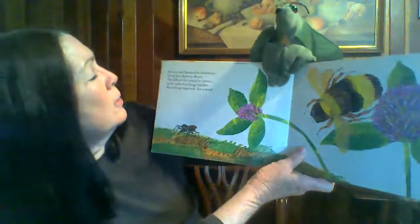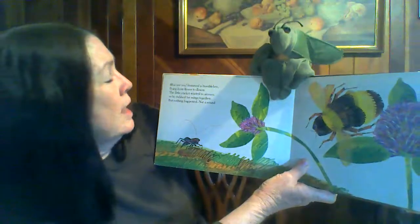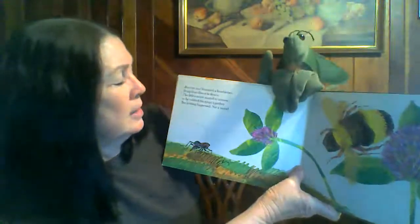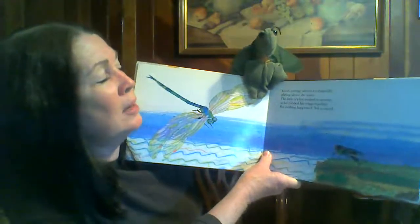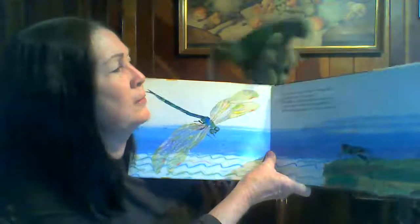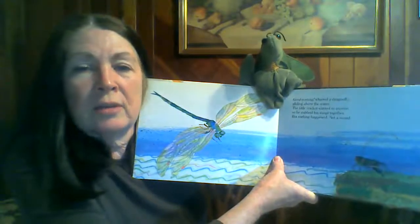How are you, hummed a bumblebee, flying from flower to flower. The little cricket wanted to answer, so he rubbed his wings together. But nothing happened, not a sound. Good evening, whirled a dragonfly, gliding above the water. The little cricket wanted to answer, so he rubbed his wings together. But nothing happened, not a sound. Poor little cricket — he's never going to make a sound, is he?